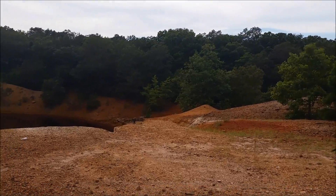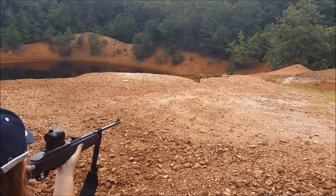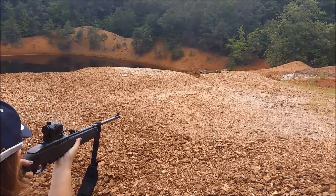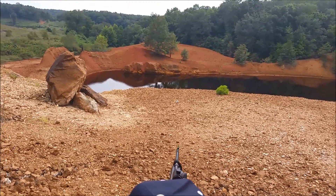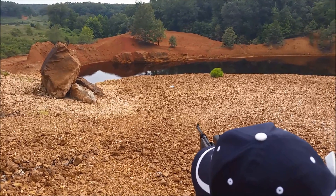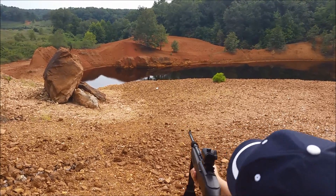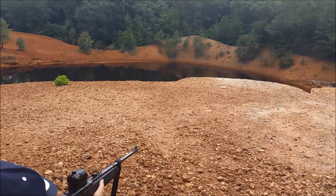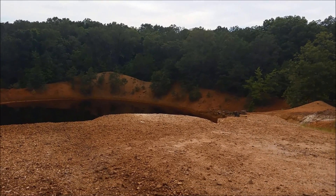After we explored the mine site, we decided to shoot some pellet guns at the trash laying around here. Shooting a Crosman 1077 with a little red dot sight on it — I think it's fun as hell. Cheaper and easier to find than a .22, which we'd be shooting if you could find any of that stuff anymore.